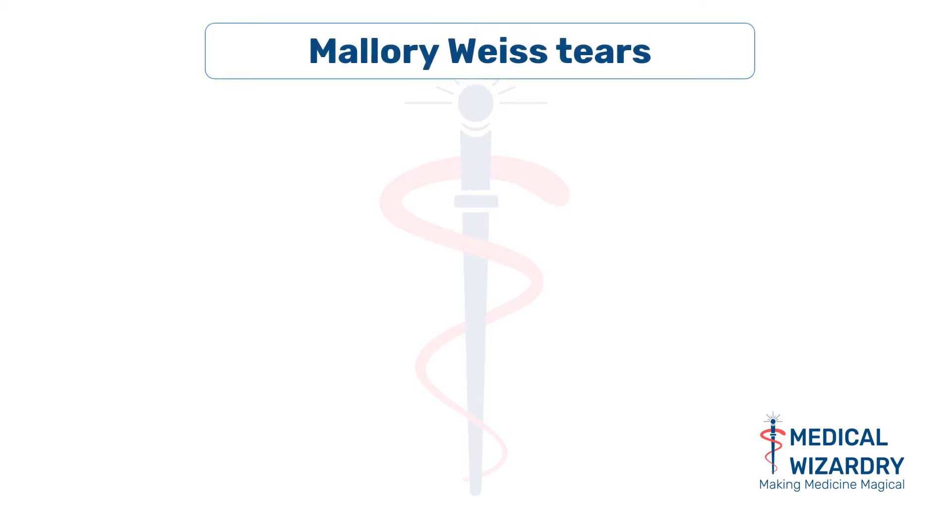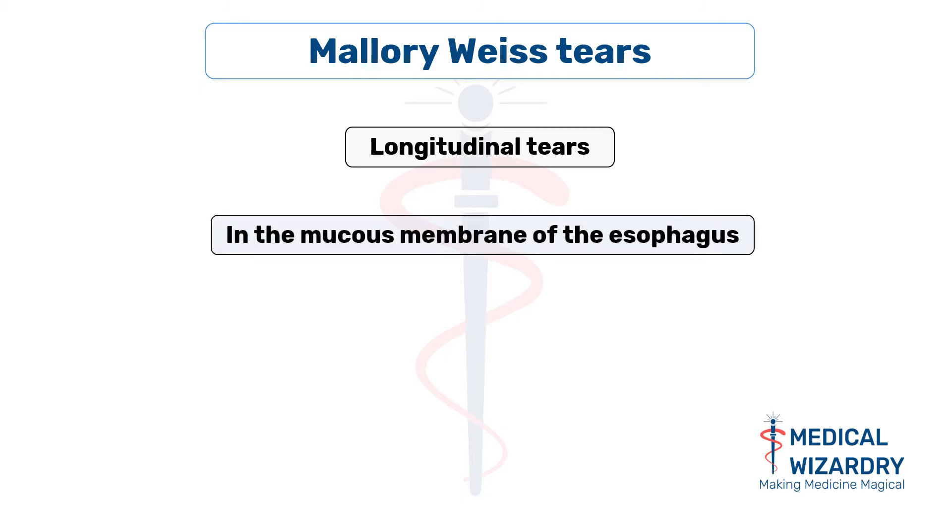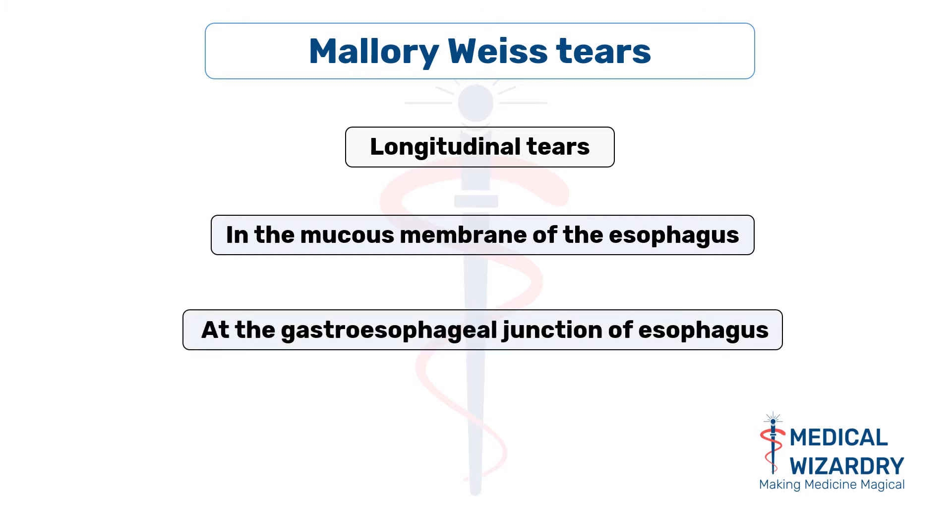What are Mallory-Weiss tears? These are nothing but longitudinal tears in the innermost lining of the esophagus, which is the mucous membrane. They commonly occur at the gastroesophageal junction.